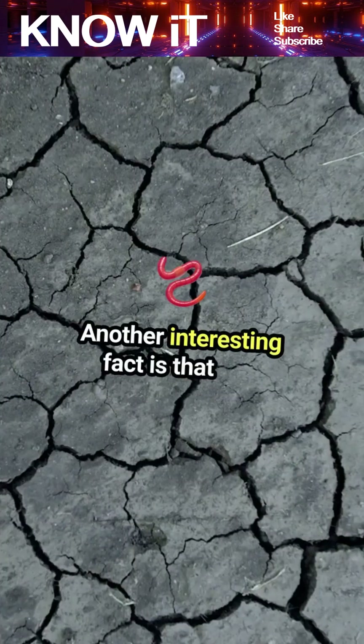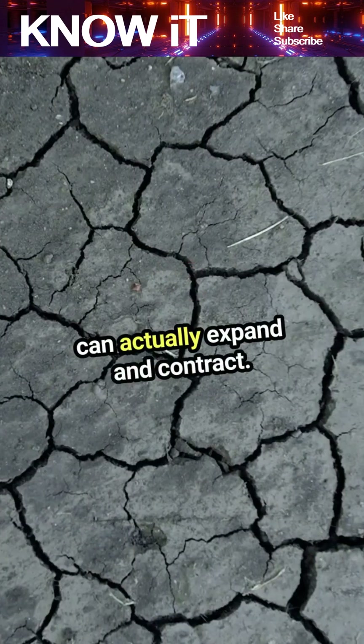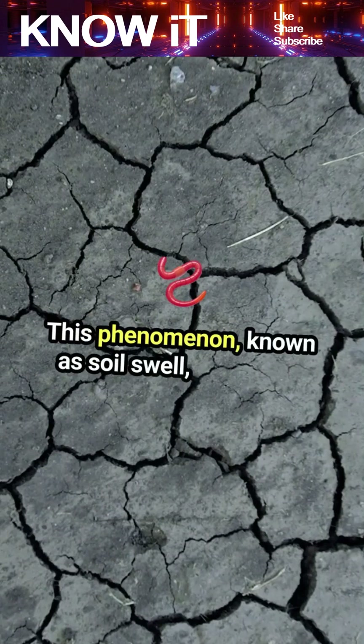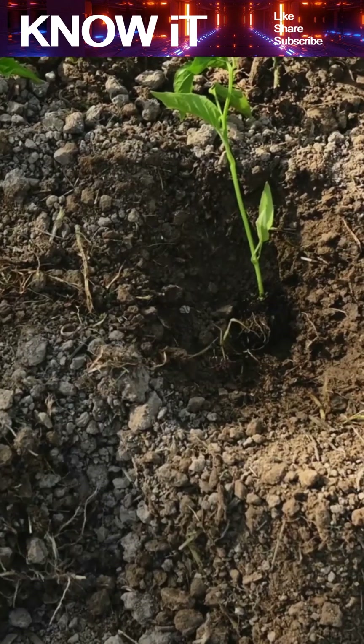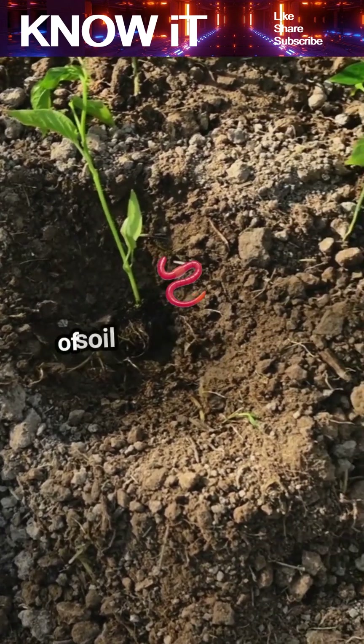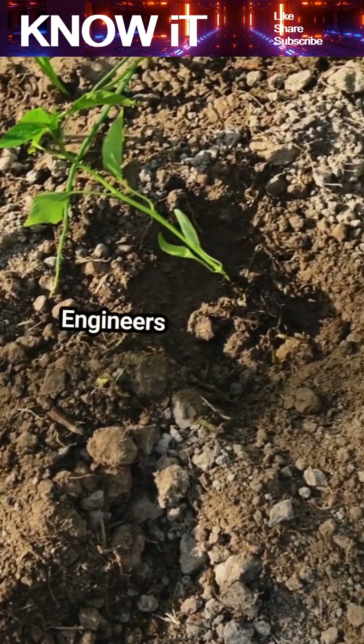Another interesting fact is that soil can actually expand and contract. This phenomenon, known as soil swell, can cause significant damage to structures if not properly managed. Let's not forget about the role of soil in environmental sustainability.